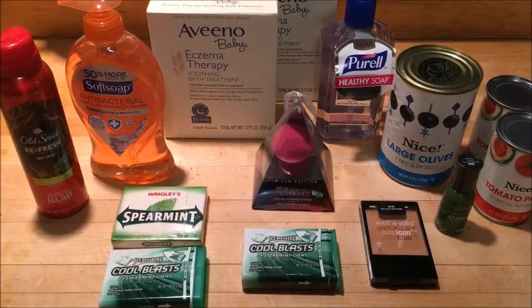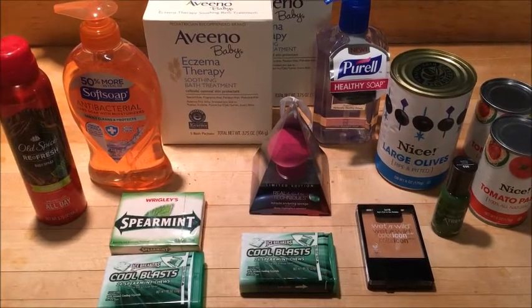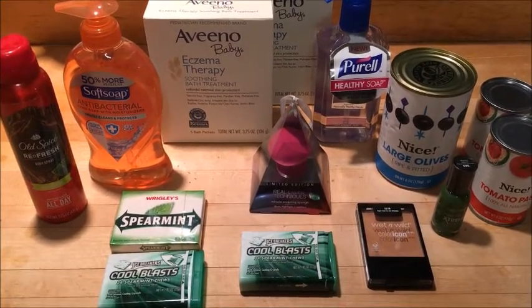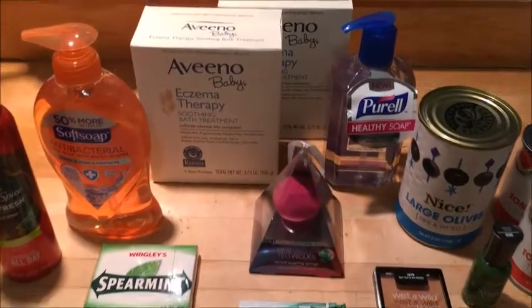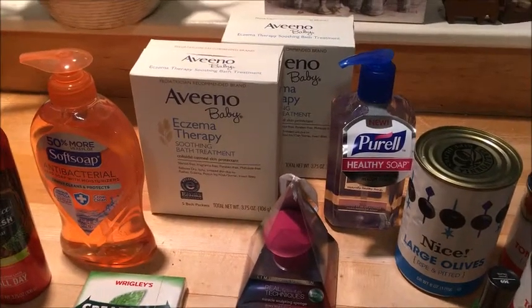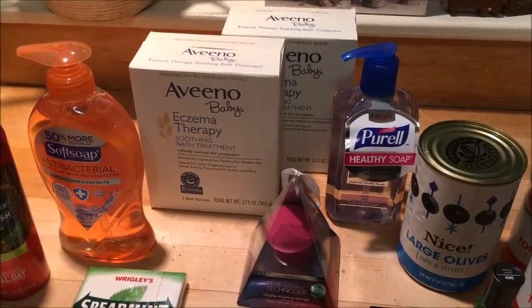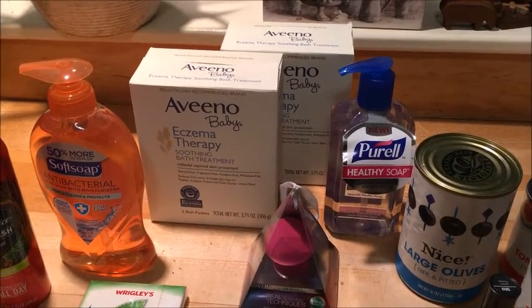I did go into two stores because I forgot to pick up milk while I was in there the first time. I'm gonna go ahead and show you guys what I got. The Aveeno baby eczema therapy — this works on any of the Aveeno baby products and they are priced varying depending on the product.